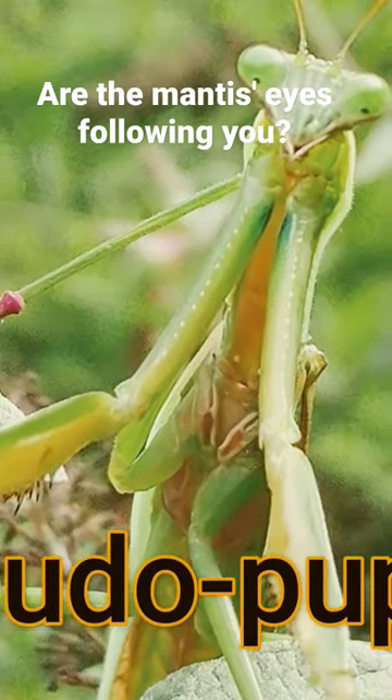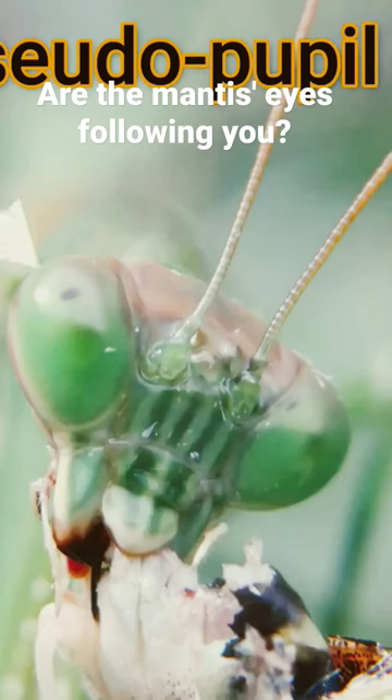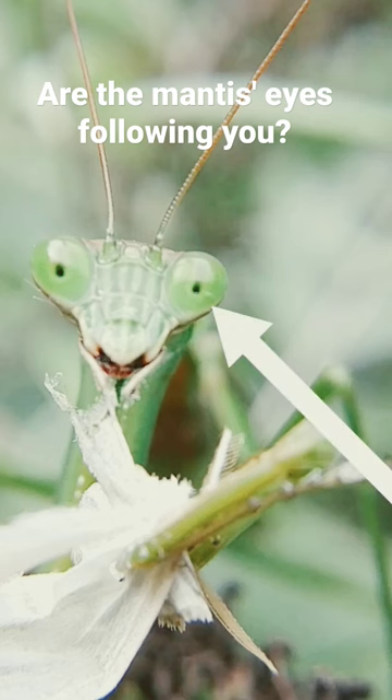There's a phenomenon called a pseudopupil. A pseudopupil is a little dark spot that appears when you look at its eye, and this dark spot seems to follow and move like the pupil in a vertebrate or human eye.